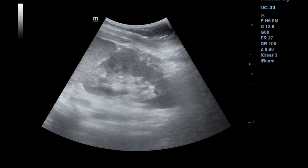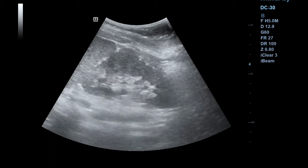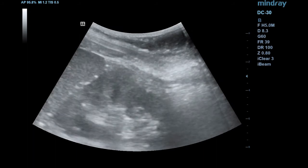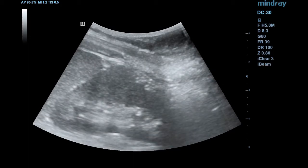This is the prominent focal bulge on the lateral border of the left kidney. It may first look like a renal mass, but actually it is a dromedary hump — a normal variant of renal contour.